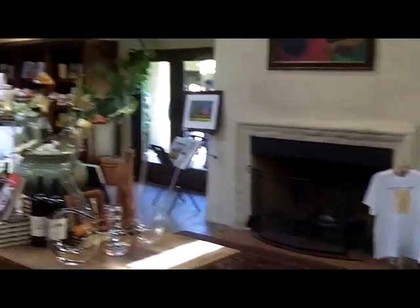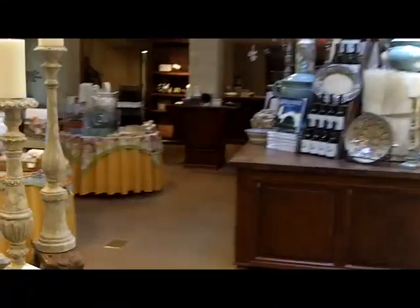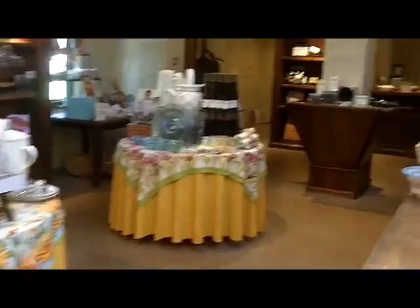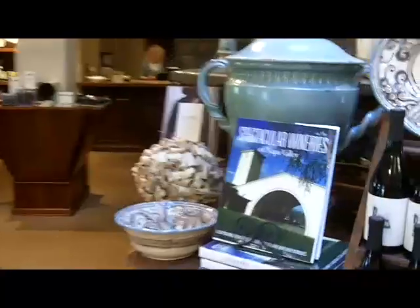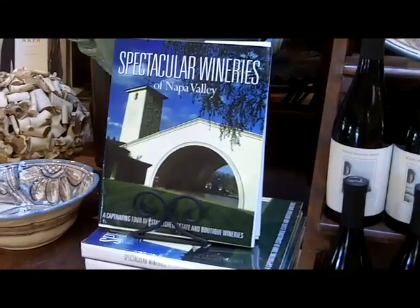This is the gift shop, and of course wine shop. At the Robert Mondavi Winery, Napa. Thank you.